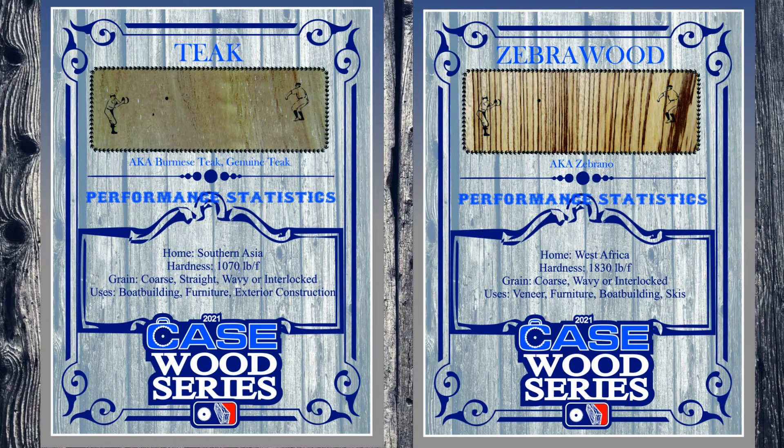You know, Teak's got to have the best farm system in this series. It's native to Southeast Asia, but they're growing it in Africa and Central America, just about anywhere with a jungle. That's right, woodworkers worldwide love Teak for its workability and rot resistance. But would you look at the lines on that Zebrawood? It may take a little more sanding and patience, but the results you get from Zebrawood are striking.